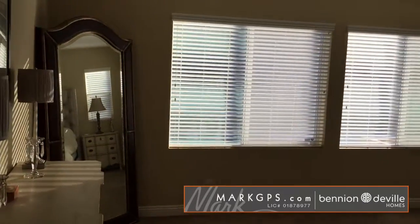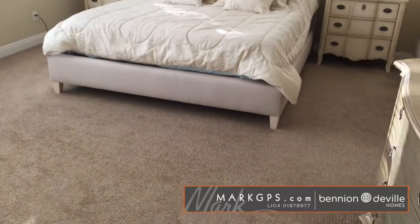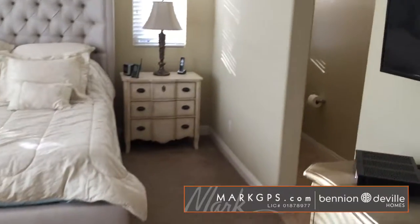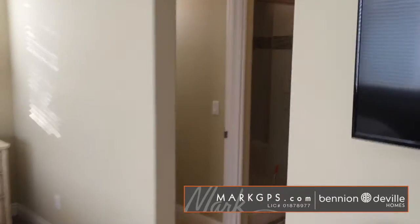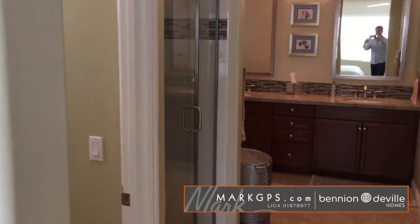The master bedroom looks out over the pool and it's a nice generous space. It's got a very large bed and a really great carpet — it's actually very pretty and in good shape. As you go around you have the master suite: the master has a large shower and the toilet is immediately to my left.